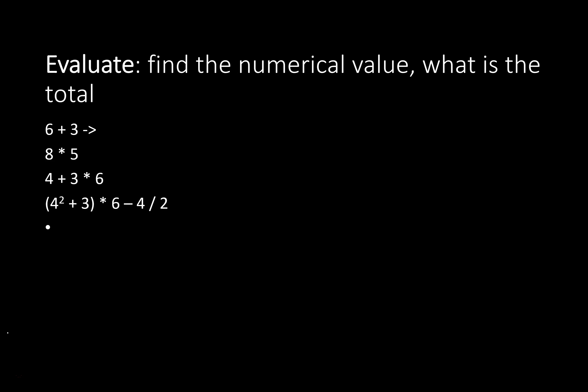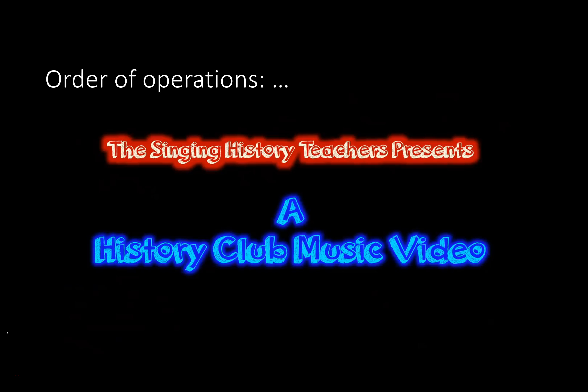So you can evaluate those things — you find the numerical value of a numerical expression, or what is the total of those. So 4 plus 3 would be 9. 8 times 5 would be 40. 4 plus 3 times 6 is going to be 22. Or this really big, complicated one would be 112. How did we get that? That's what we're going to answer.